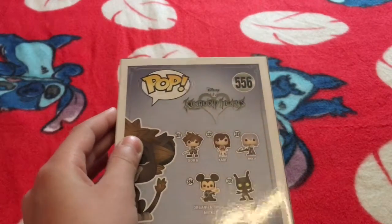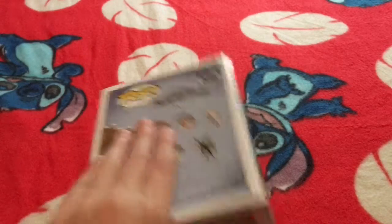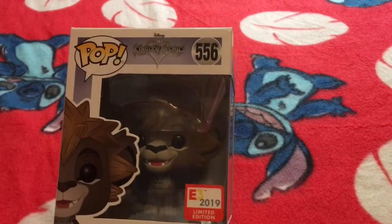On the back you can see some other Kingdom Hearts pops. This isn't from 3, but some of these characters are in Kingdom Hearts 3. Now I will take it out of the box and we will do the review.